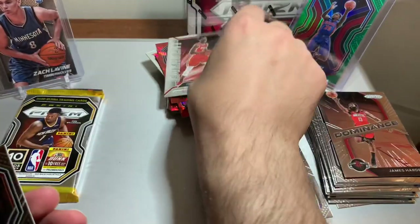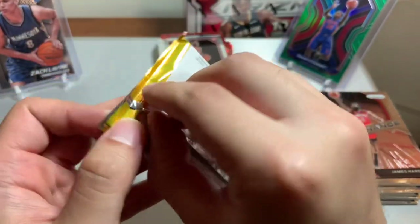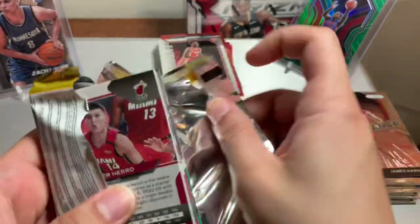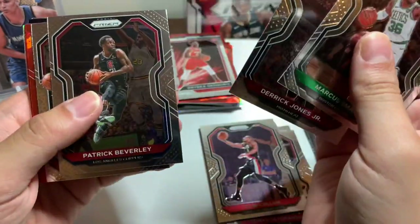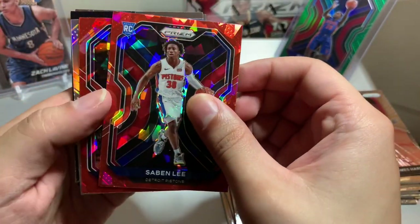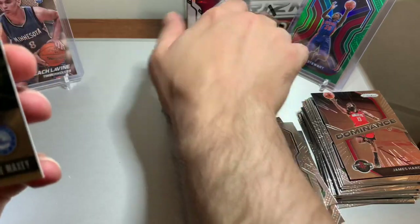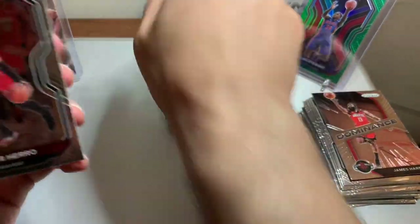That's the one thing with Prism — that's why a lot of people love Prism — it's hard to pull the good rookies. With Select, I'm pretty sure you guys have seen the videos where a lot of people have been hitting those LaMelo and Anthony Edwards cards. Last pack — Marcus Smart, Derrick Jones Jr., Patrick Beverly, Terrence Davis. Rookie — Detroit Pistons — Saban Lee! I'll take that. Vince Carter — that's random, I'll take that too — and a Patrick Williams, not bad, I'll take that too.